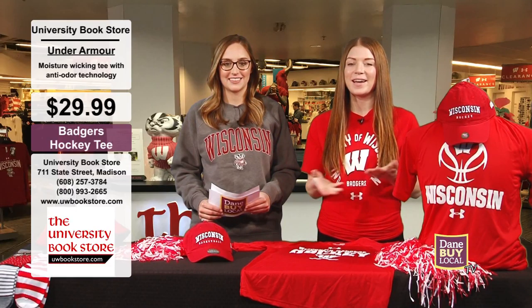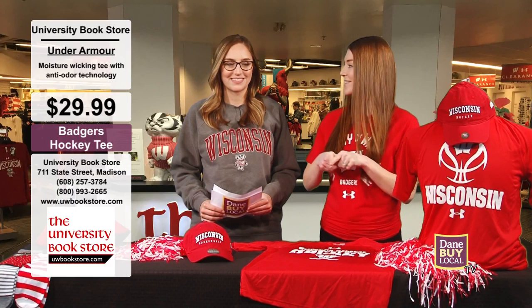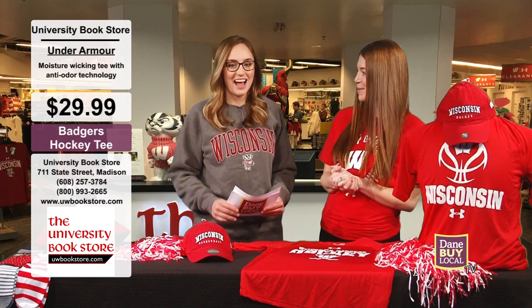Hi, welcome back to Dane by Local TV. I'm Jessa Jeremiah here with your host, Ellen Barrett. Great to have you here, Jessa. I love being on the show. It's so much fun.